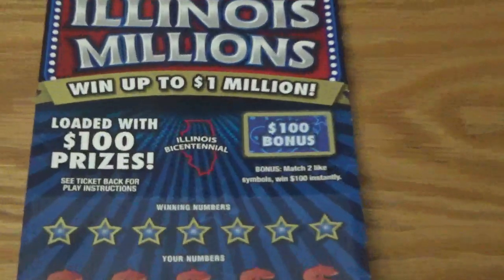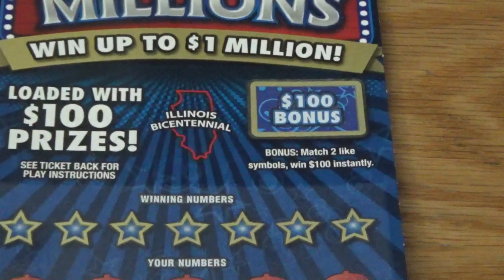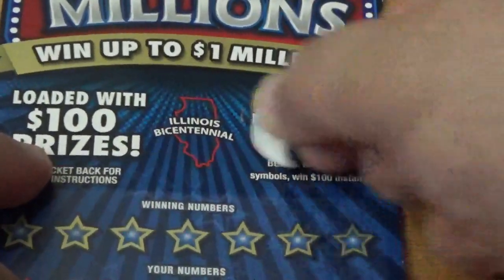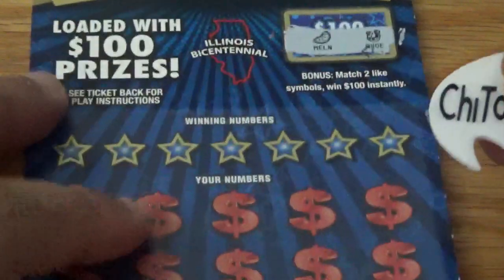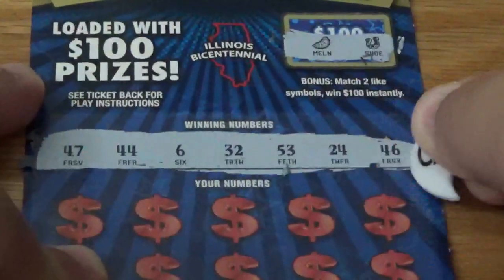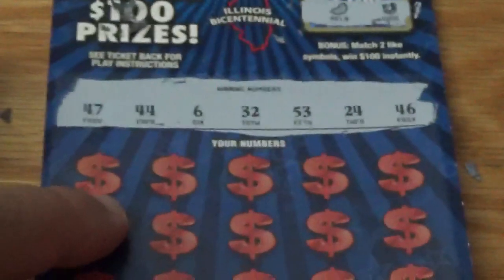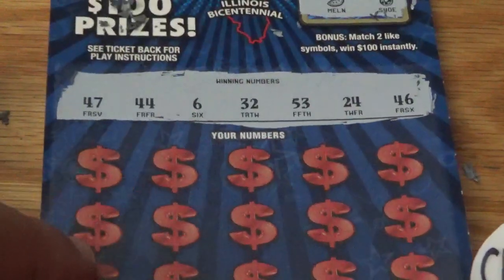Let's get started and see if we can get lucky. There's a nice little bonus box up there — if you get two identical symbols, you win $100 instantly. All right, we got a melon and a shoe, so nothing there. Let's check out our winning number and see if we can get some matches.